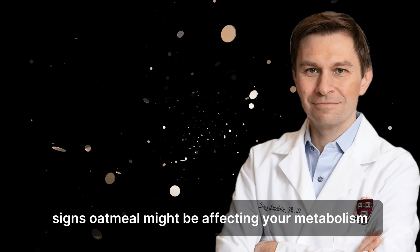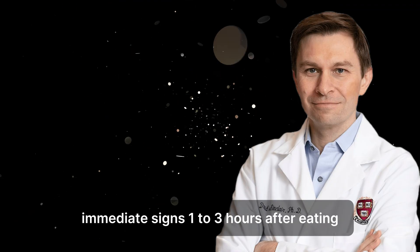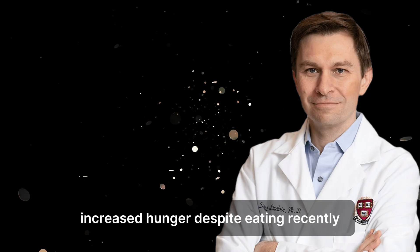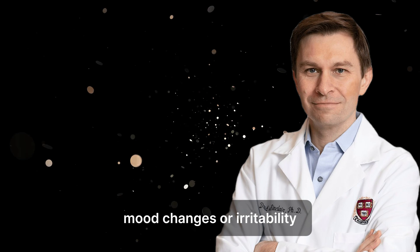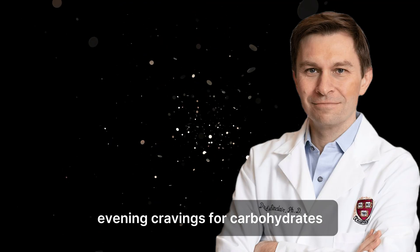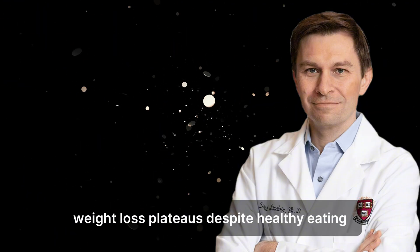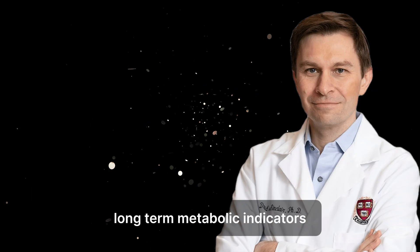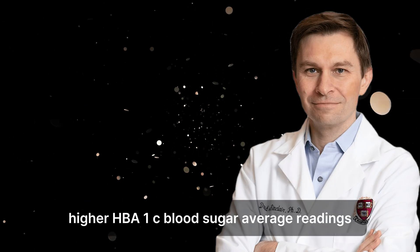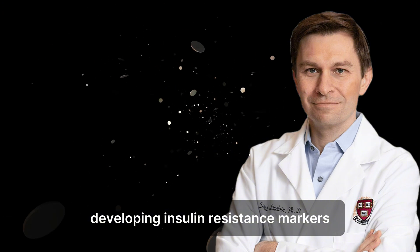Signs oatmeal might be affecting your metabolism. Many people don't realize their breakfast choice is impacting their metabolism because the effects can be subtle and delayed. Immediate signs one to three hours after eating include: energy crashes or feeling sleepy, increased hunger despite eating recently, cravings for sweet or starchy foods, mood changes or irritability, and difficulty concentrating. Daily pattern signs include: consistent afternoon energy dips, evening cravings for carbohydrates, difficulty feeling satisfied by meals, needing snacks between meals, and weight loss plateaus despite healthy eating. Long-term metabolic indicators include gradual weight gain despite portion control, increasing fasting glucose levels, higher HbA1c blood sugar average readings, developing insulin resistance markers, and increased inflammation markers.